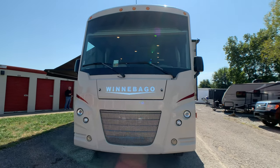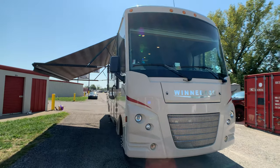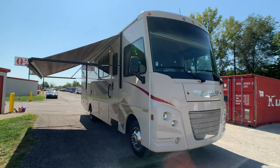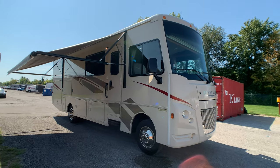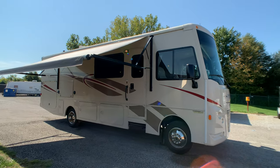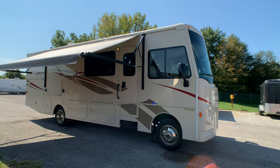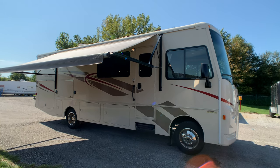I think I got everything — if I didn't, I do apologize. If you want to come see the coach just call the number on the screen — you always deal directly with the owner. If you like this video I'd appreciate a thumbs up on YouTube. And if you want to keep up to date on RVs coming for sale by owner in the Louisville, Kentucky area, you can always follow HelpSellMyRV.com on Facebook, Twitter, Pinterest, and YouTube.